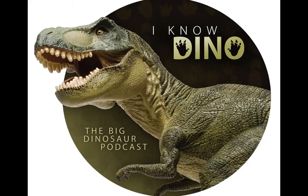Thanks for listening, and until next time. Thank you for listening to I Know Dino. If you have any questions or comments about dinosaurs, we'd like to hear from you at plesiosaur@iknowdino.com. For more information on dinosaurs, go to iknowdino.com, or follow us on Google, Facebook, Tumblr, or Twitter at iknowdino.